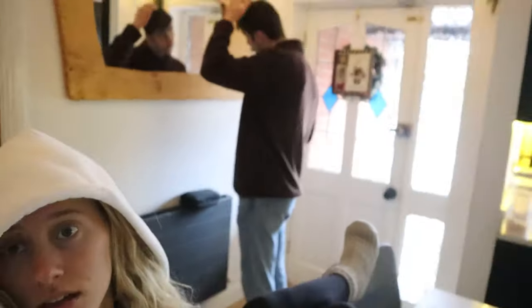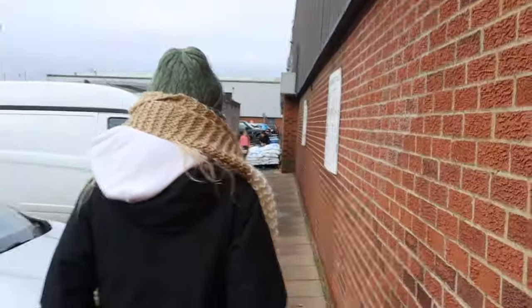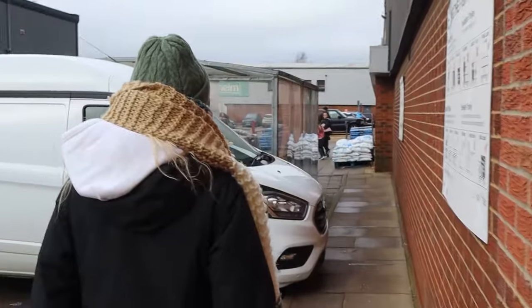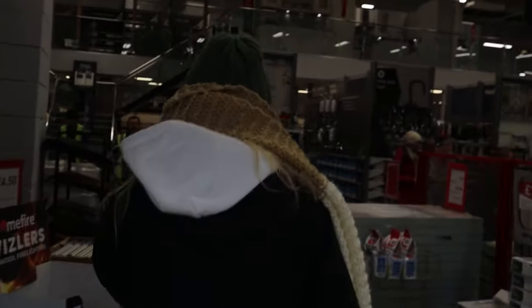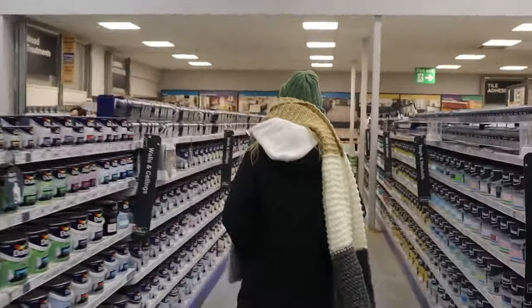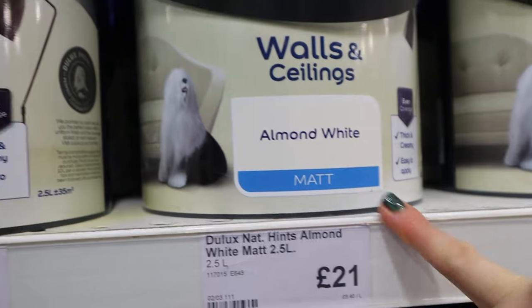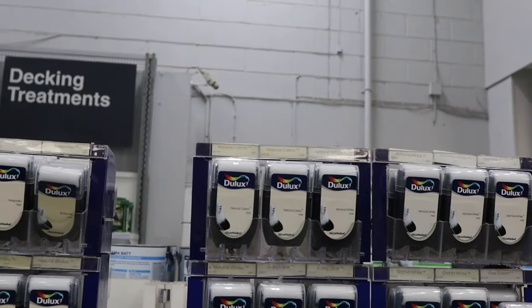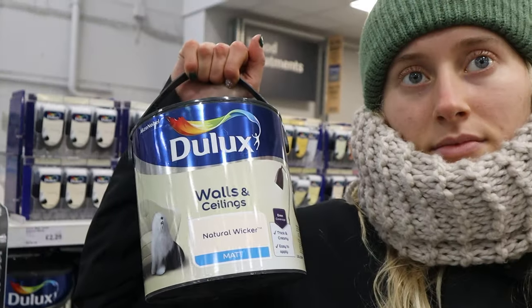Today we're going to Wickes to grab paint — the kitchen needs painting. Alex is being facetious. Are we going for a terracotta color? I say just get white and let whoever buys it do their own color scheme. It's Saturday, the busiest DIY day of the week. We had natural wicker before — almond white looks quite nice, but wicker is warmer and cosier. Let's not go too crazy and break the bank.